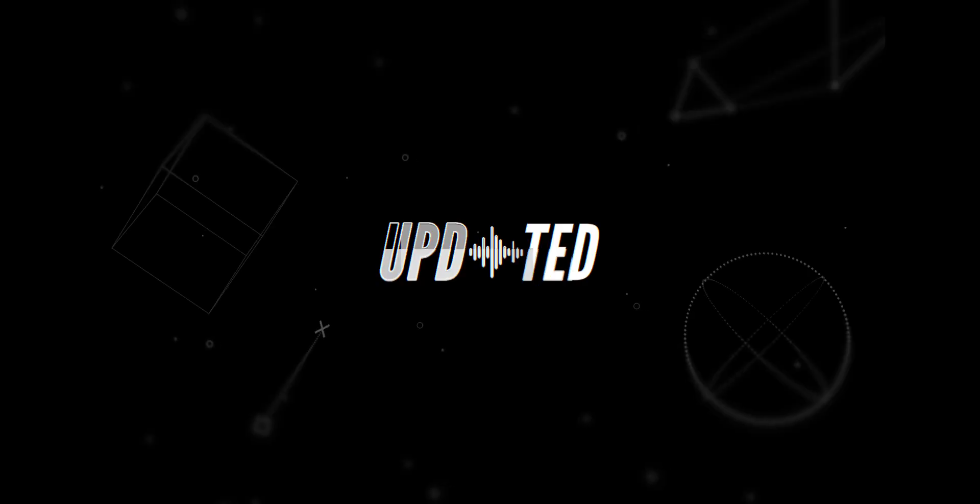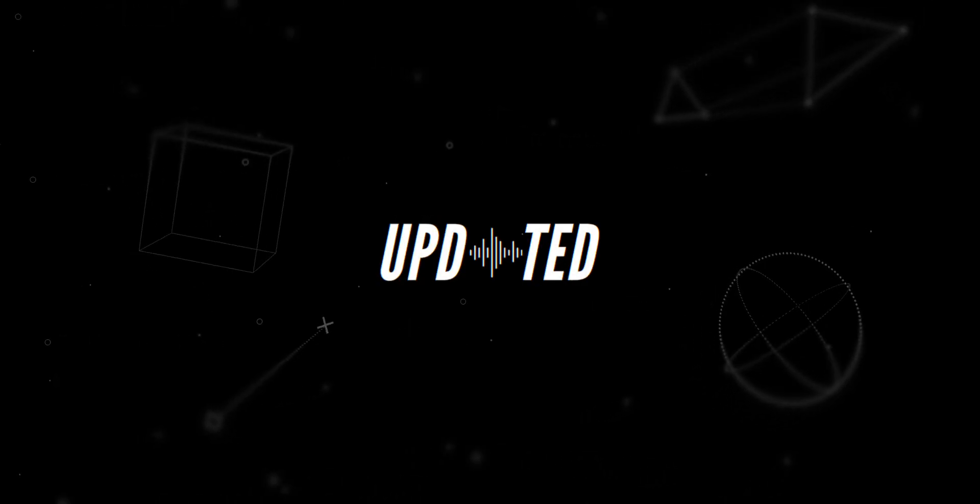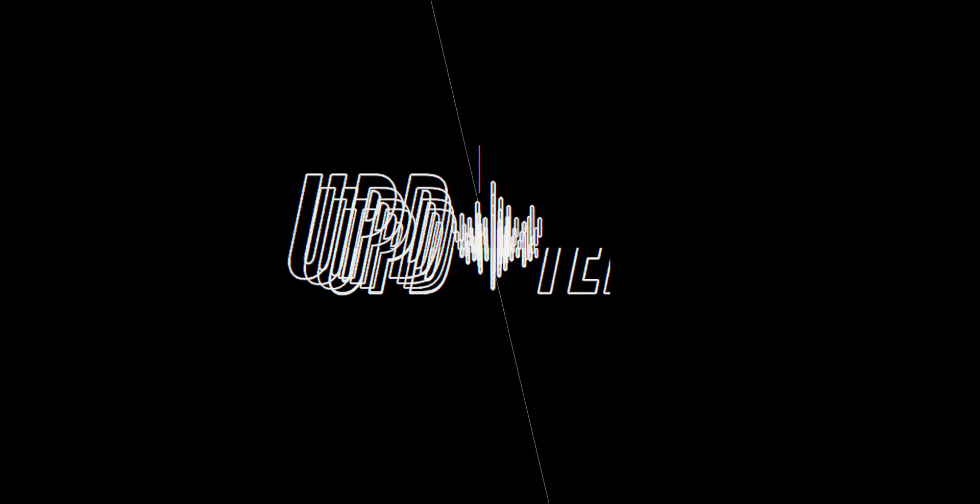Thank you all for watching and we'll catch you in the next one. Thanks for watching Updated on YouTube. Before you head out, make sure to get subscribed and also hit that notification bell button to stay up to date for when we publish any new content here on the channel.